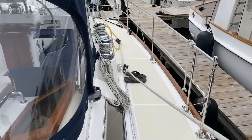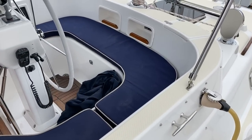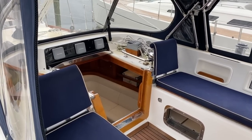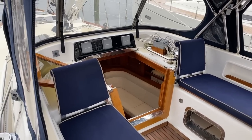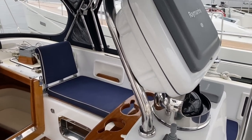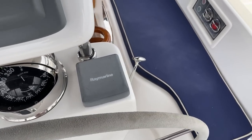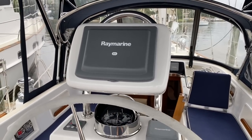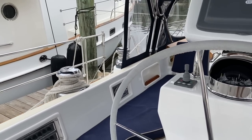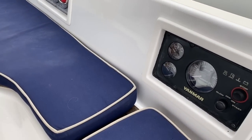Coming into the cockpit, we've got these nice cockpit cushions that wrap all the way around including the backrest. We've got Raymarine instrumentation — three instruments up over the companionway — and then back here at the helm we've got our chartplotter, bow thruster control, autopilot control, compass, leather at the wheel, and single-lever engine controls. There's also radar, AIS, and SiriusXM weather built into the electronic system.